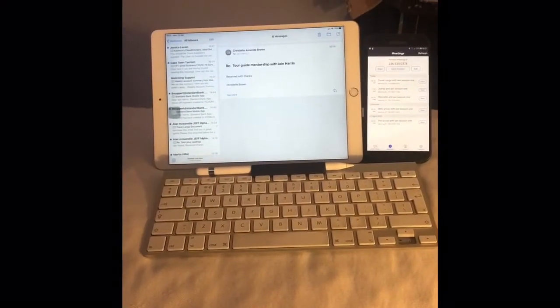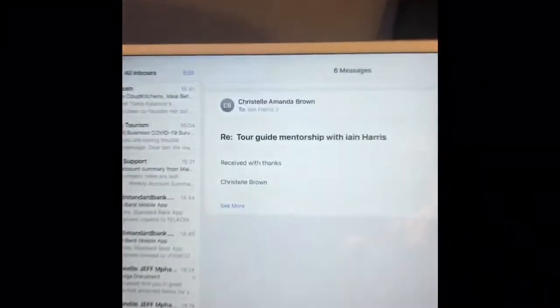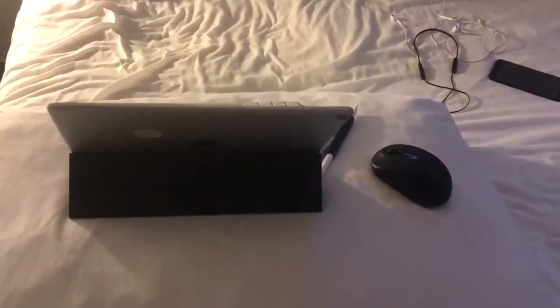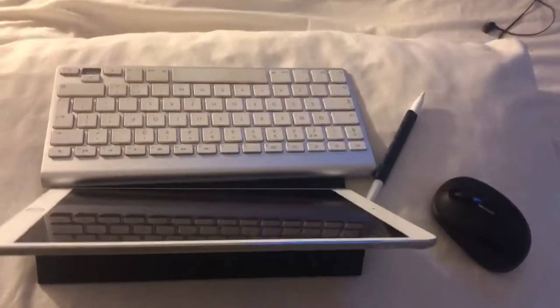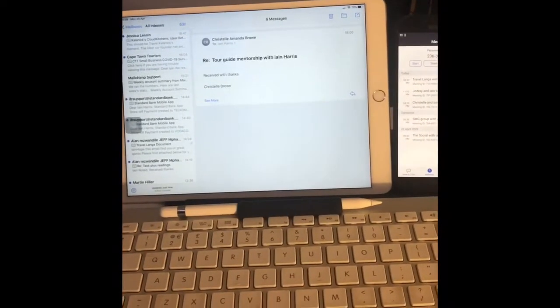So there it is, my little powerhouse in a small box. That's an iPad Pro 10.5 LTE with 250 gigs. I used to have a MacBook Pro and I had this at the same time, and I decided to get rid of the MacBook Pro.